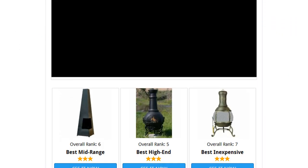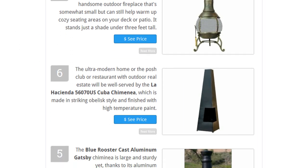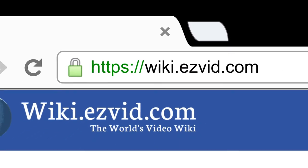To see all this stuff, go to wiki.easyvid.com and search for chimeneas or click beneath this video.